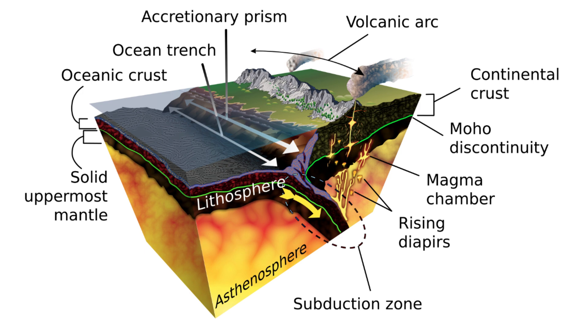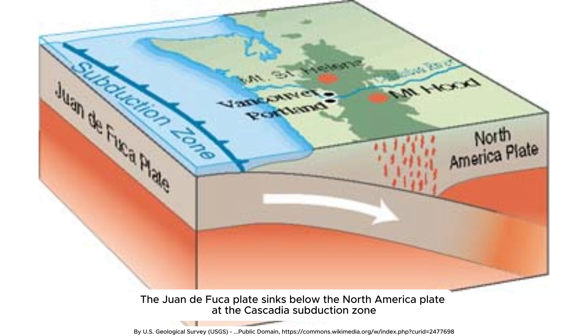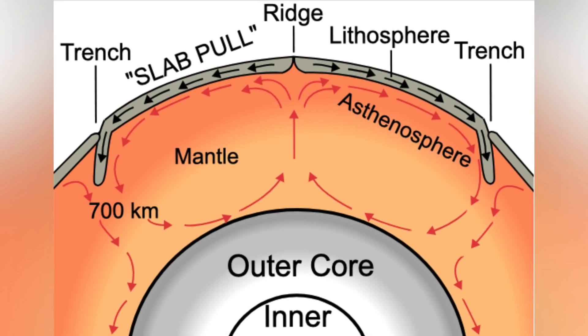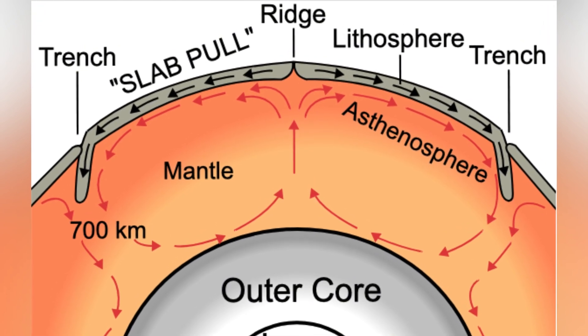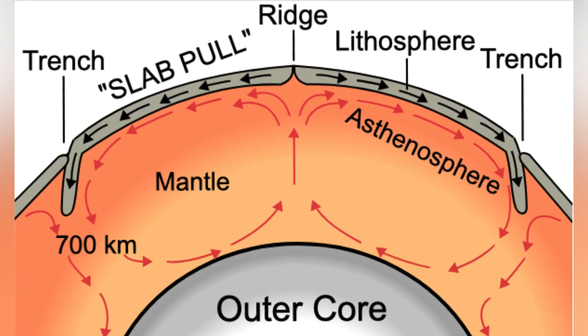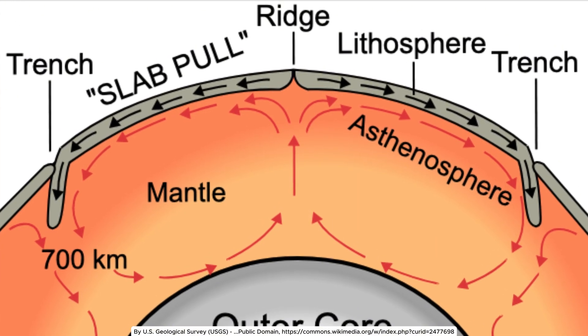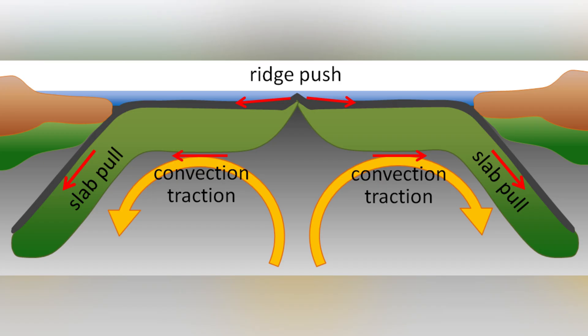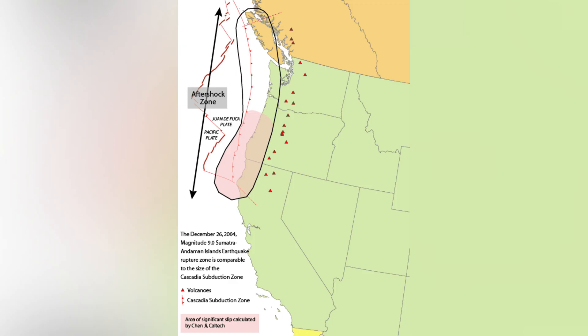Subduction is the primary force behind plate tectonics, accounting for approximately 90% of the energy that drives lithospheric motion. This process occurs when dense oceanic lithosphere descends into the mantle at convergent boundaries. As oceanic plates age and cool over millions of years, they become denser than the underlying asthenosphere — a phenomenon called negative buoyancy. This gravitational instability allows them to sink at rates up to 10 centimeters per year, generating the slab pull that propels entire tectonic plates across Earth's surface.